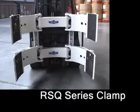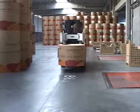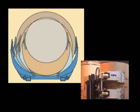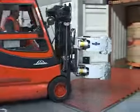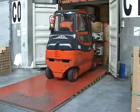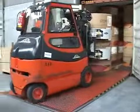The RSQ series clamp features a non-revolving open frame design, providing excellent visibility over and through the attachment. The contoured frame minimizes contact pressure, resulting in less bruising of the rolls. Optimized for tight stacking situations, the Cascade RSQ series clamp is a good choice for mills, stevedoring, and warehousing operations not requiring a revolving clamp.